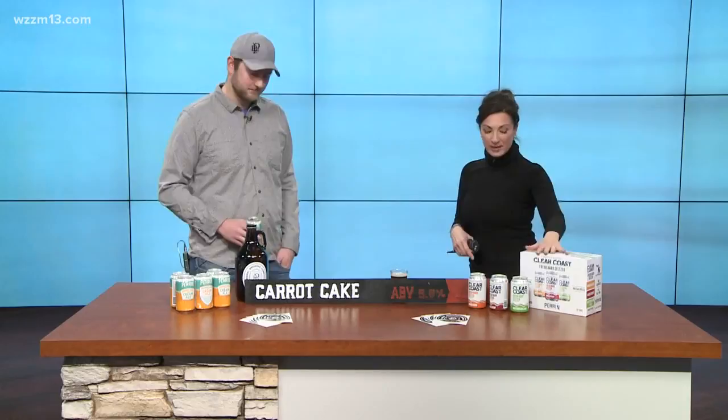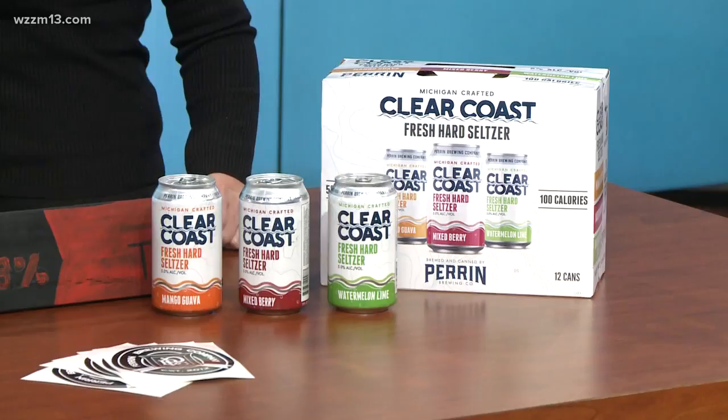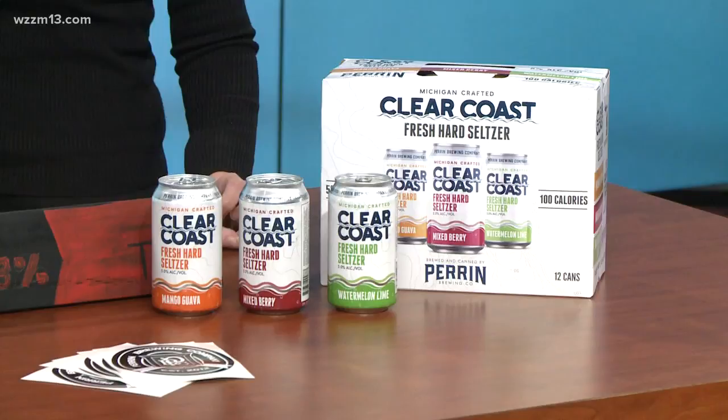Also coming out is your hard seltzer. Yes, hard seltzer. We have Clear Coast, which is our new fresh hard seltzer — the first Michigan one to be distributed. We have Mango Guava, which is actually on draft around town right now, and then we have two more flavors for the variety pack: watermelon lime and a mixed berry.